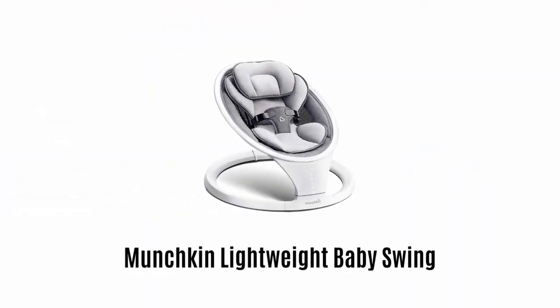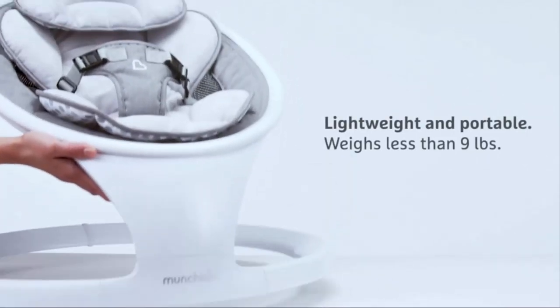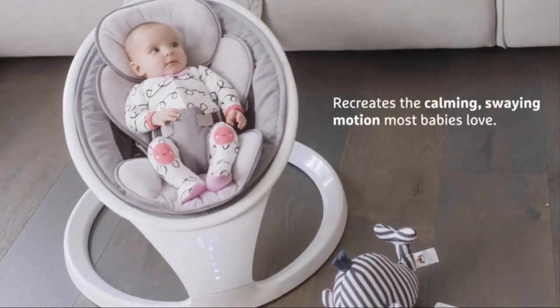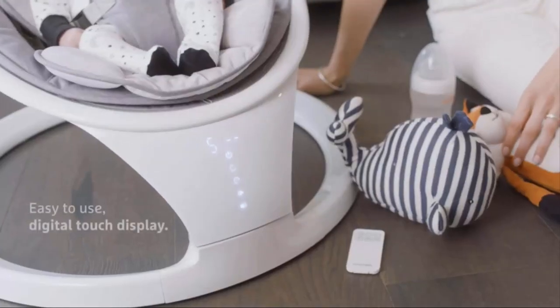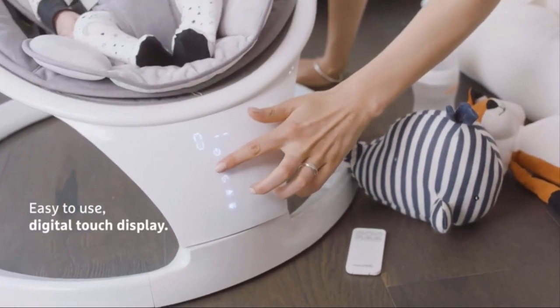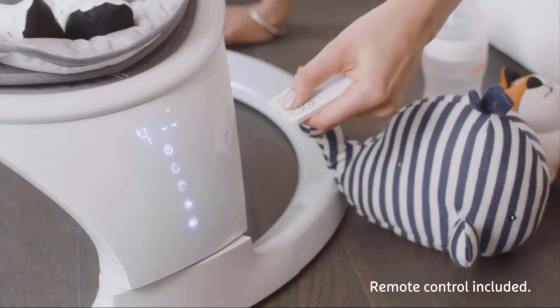5. Munchkin Lightweight Baby Swing. It is a lightweight and portable swing which weighs less than 9 pounds. It effortlessly recreates the calming and swaying motion that most babies love. It is very easy to use, with its digital touch display and remote control, which allows you to choose according to baby's preference.